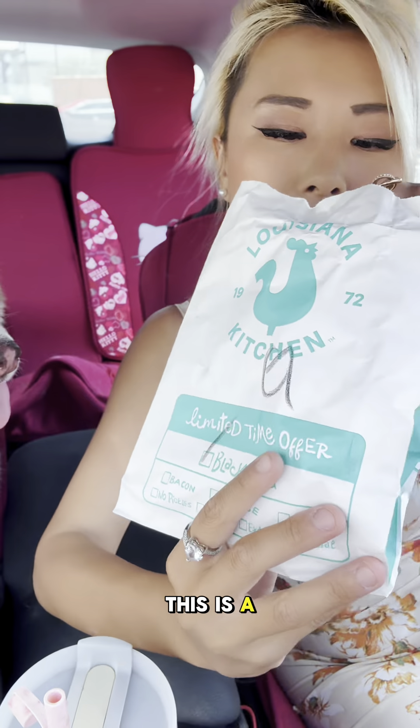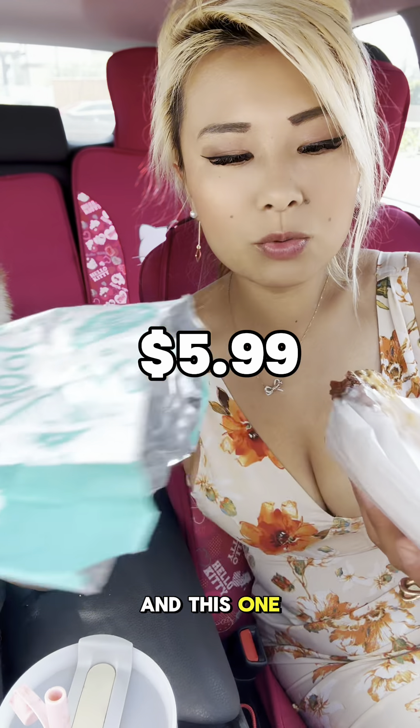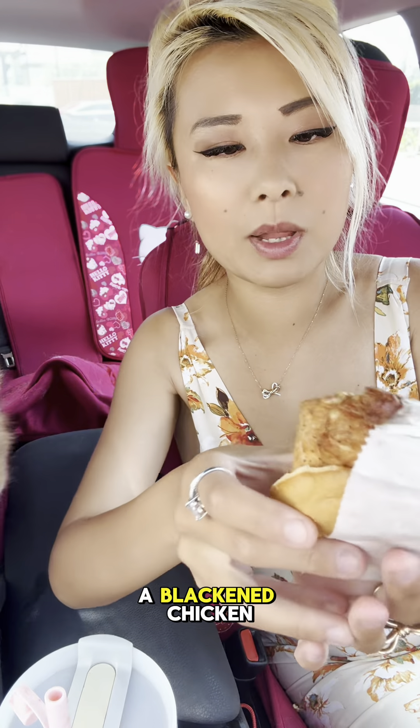I give this a solid eight out of ten. Okay, this other chicken sandwich — this is $5.99 and this one is the not deep-fried one. This is just a blackened chicken sandwich.